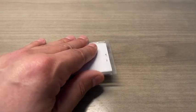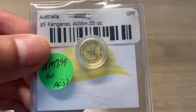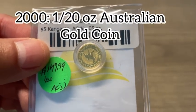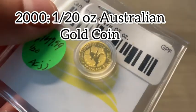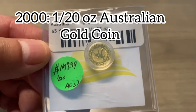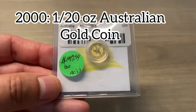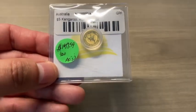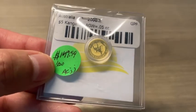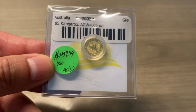I went out to a local pawn shop and found a 2000 gold 1/20th ounce kangaroo coin. It is very beautiful. I normally don't buy anything smaller than a 1/10th of an ounce. They had it priced at $149.99.